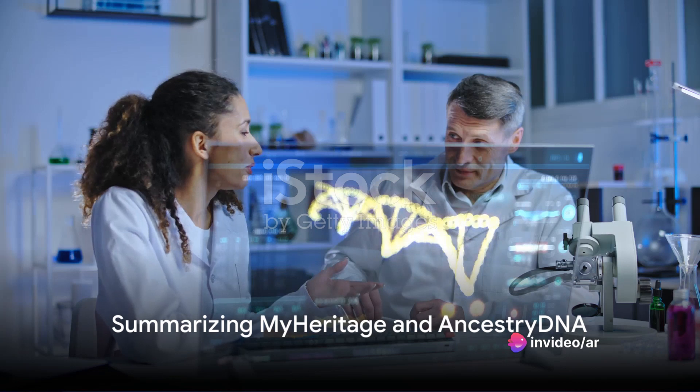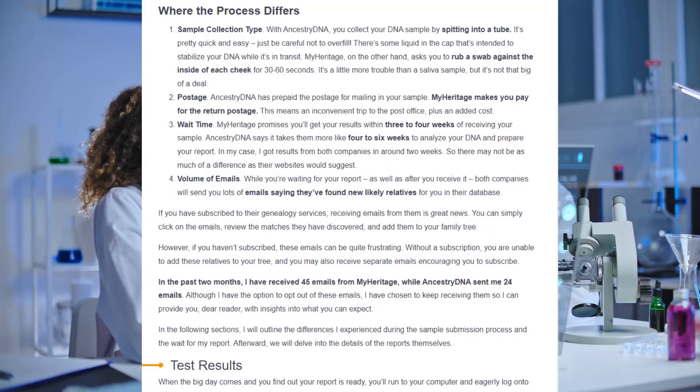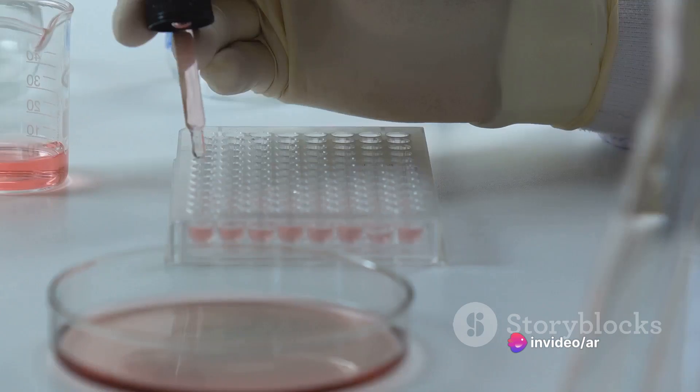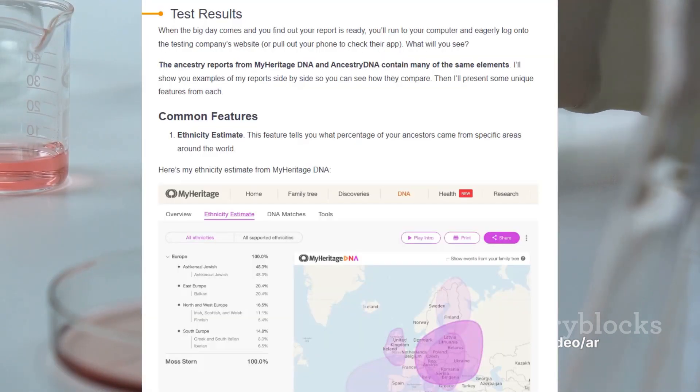These differences highlight the strengths and weaknesses of each company depending on what you're looking for. To sum up, both MyHeritage and AncestryDNA offer unique features that cater to different needs. MyHeritage is renowned for its fast processing times and affordability, making it a great choice for those on a budget or in a hurry. It excels in providing detailed ethnic breakdowns and DNA matching, perfect for tracing your genetic lineage.